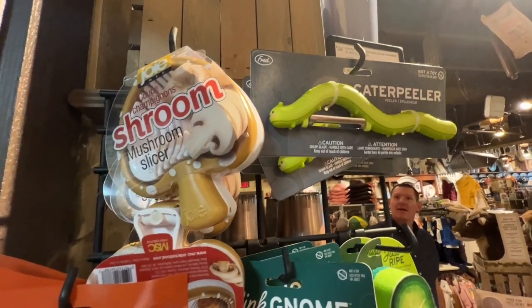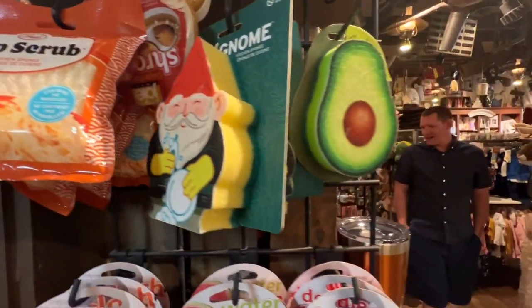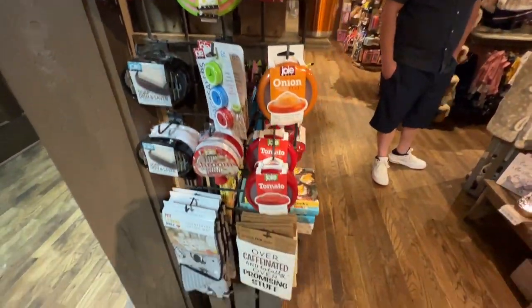They have a mushroom slicer, a ramen kitchen sponge, a gnome kitchen sponge, and an avocado one. Cute!